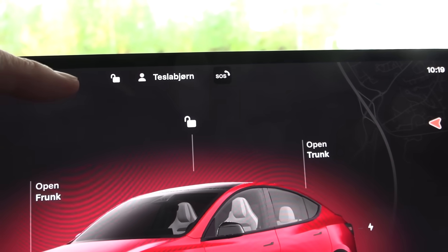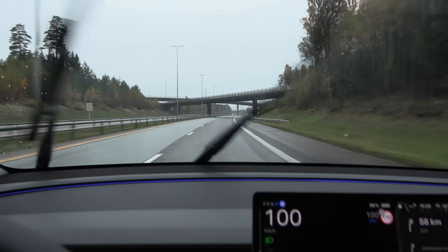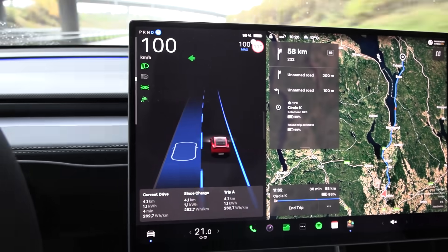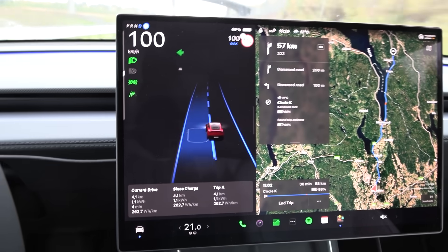Let's kick ass for the Lord. All right, we're on the move, and as usual we have the auto lane change here — nice.